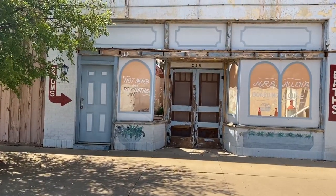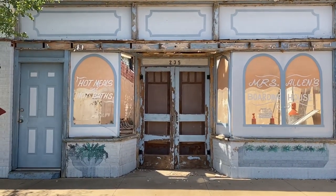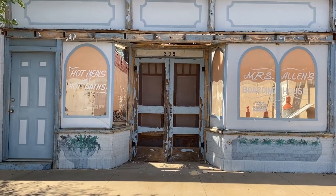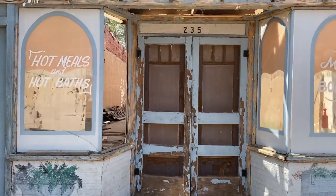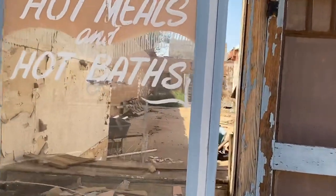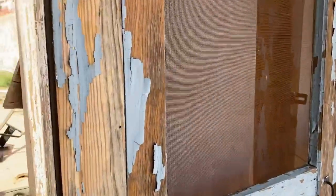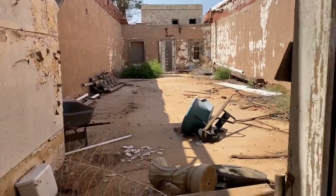Across from the 9/11 memorial, they've got what looks like it used to be an old bathhouse — Miss Allen's Boarding House. A boarding house, not a bathhouse. Hot mills and hot baths. Not much here left.